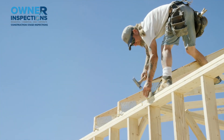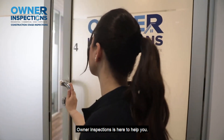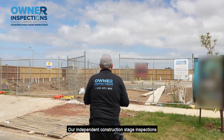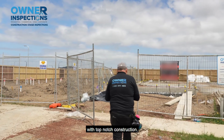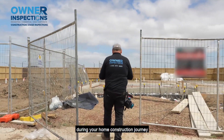Building a new home is exciting but can also be overwhelming and stressful. But don't worry, Owner Inspections is here to help you. Our independent construction stage inspections are designed to provide you with top-notch construction stage inspections and peace of mind during your home construction journey.